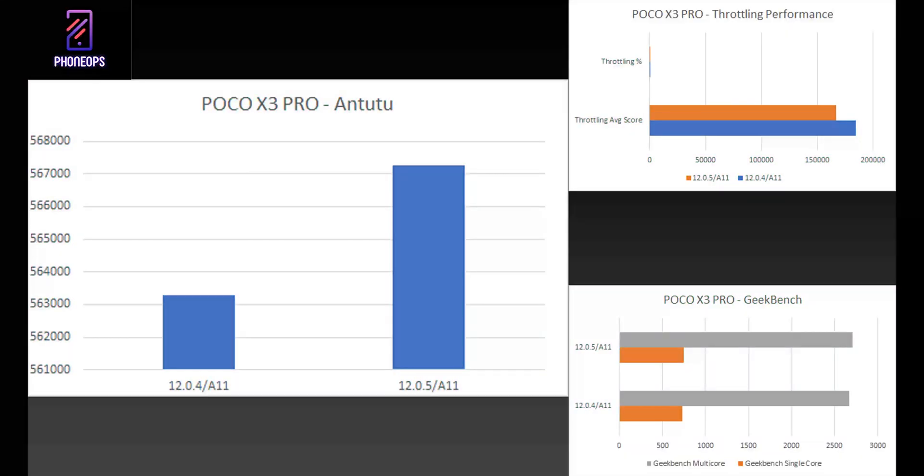Despite having such a powerful processor, I don't know why the Poco X3 Pro hasn't received good software from day one. With a Snapdragon 860, this phone should be flying in MIUI — if you give the right version like MIUI China to the Redmi K20 Pro, it just flies and kills it all. All in all, 12.0.5 compared to 12.0.4 is a much better update. We'll keep checking all software versions across all three devices so you know which MIUI version is best and whether Xiaomi is slowing down your device. Let me know in the comments — this is Kailash signing off at Phone Ops, keep smiling, take care, goodbye.